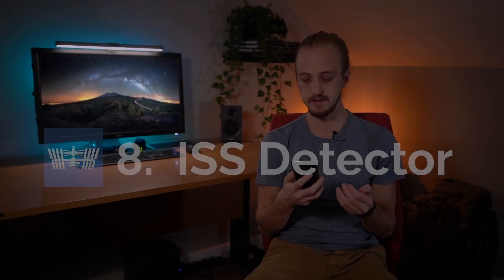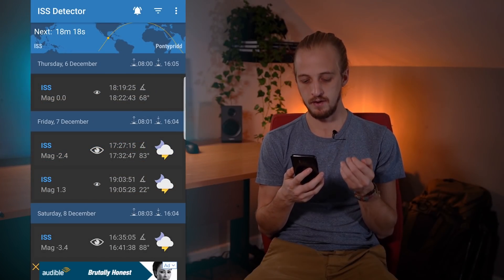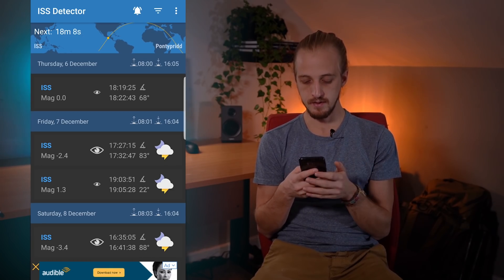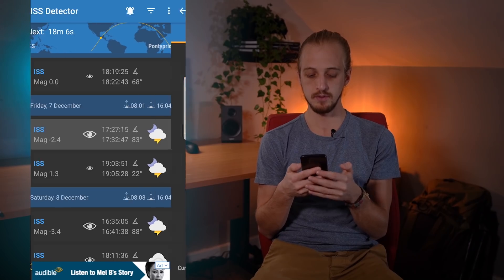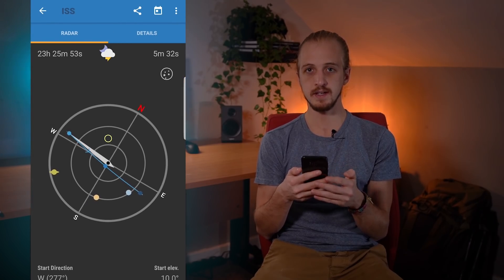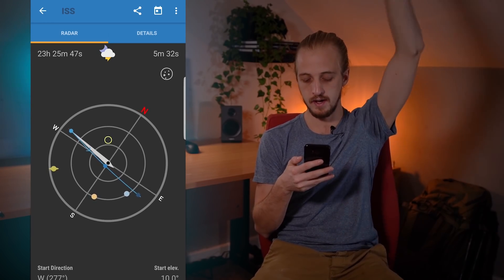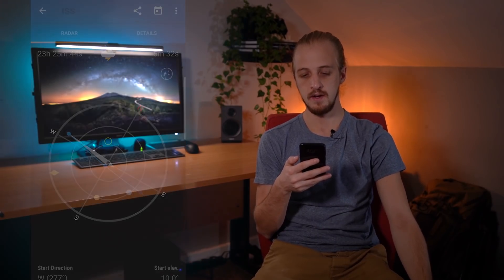Now the majority of things in the night sky are very predictable, including the man-made stuff. So if you want to photograph the International Space Station you can use the app ISS Detector. It has a nice list of all the upcoming flyovers and it gives you the magnitude — which is how bright the pass is going to be; the more negative the number the brighter it's going to be — and you can even click on a pass and it will show you a view of the sky and how it's going to cross. You can set up notifications so that you get notified before the passes happen just in case you forget.